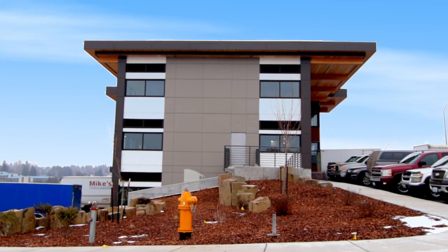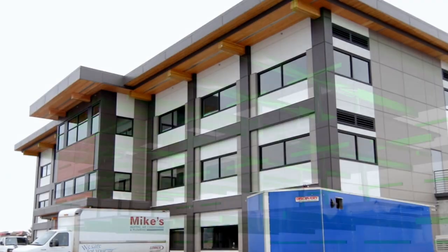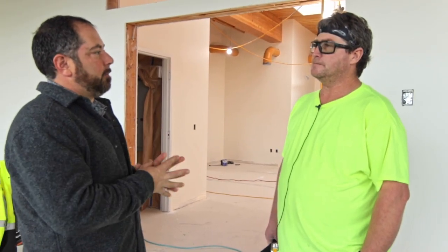This is Tom Vaughan with Vaughan Timbers. Today we're talking with Matt, who's the superintendent for Quality Contractors on the Schweitzer Center building. Matt's going to talk a little bit about their experience with the products, with mass timber, with Vaughan Timbers, and the overall build of this project. So Matt, tell us a little bit about the project and your experience with the mass timber.